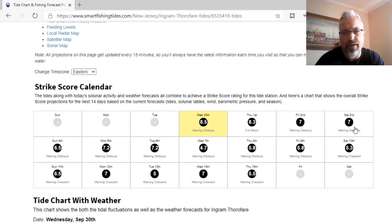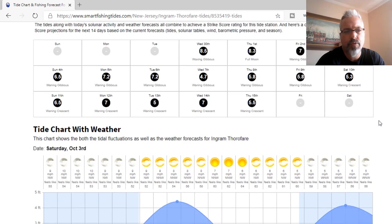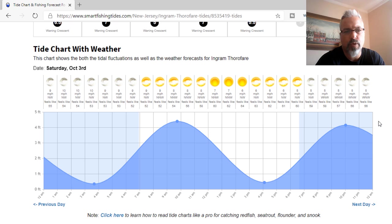Let's say I'm going to go on Saturday. I'll click Saturday and it'll refresh all the information below.